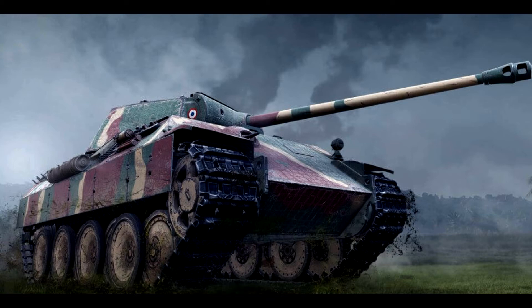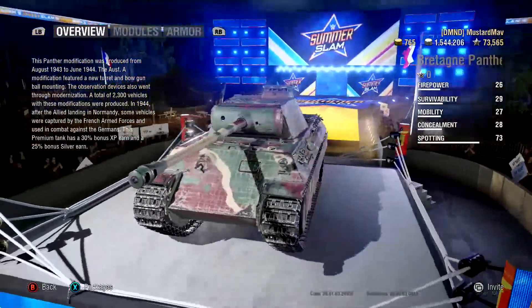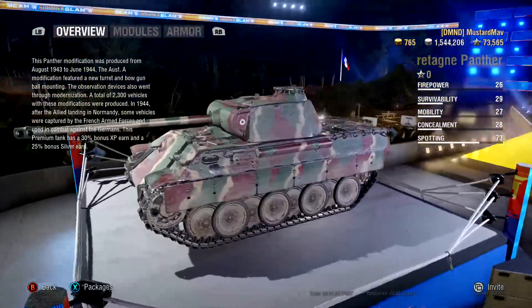Hey guys and gals, I got another one for you today. I promised you a video on the new Britannia French medium tier 6 panther tank. If you've ever seen my premium tank comparison videos, I usually take the premium tank compared to another comparable tank, go through the stats, talk about how the gameplay will differ, and then try to discuss overall gameplay.